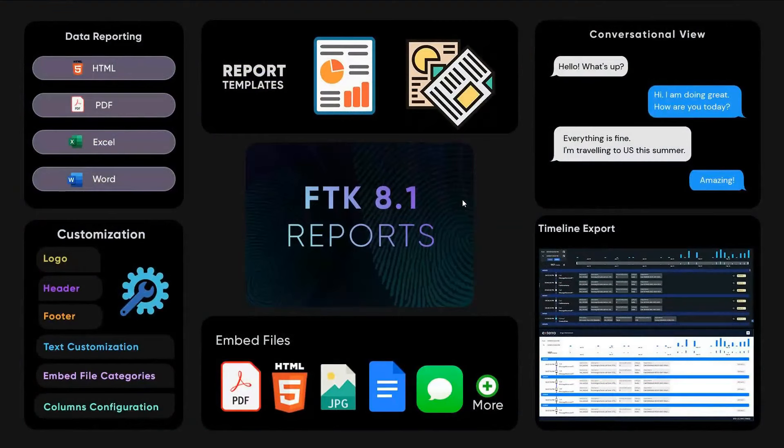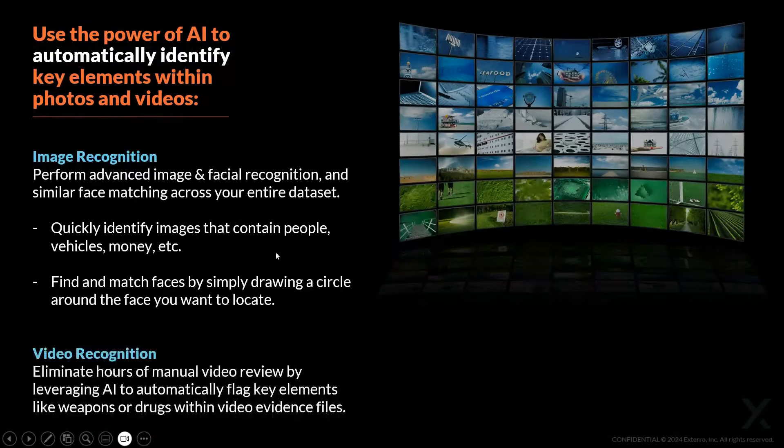Reporting will help you generate reports in different formats. You can customize templates, embed files inline so you don't have to print files separately and append them. A timeline report can be embedded into your main report or kept separate, and you can have a conversational view in the report as well. On the multimedia side, image and video object recognition and similar face recognition are all available.